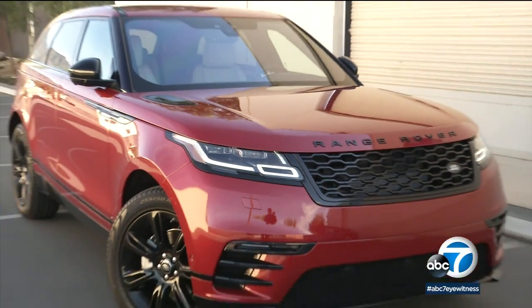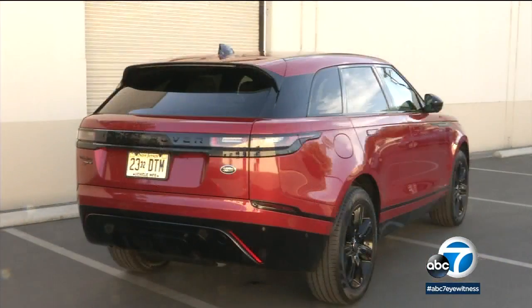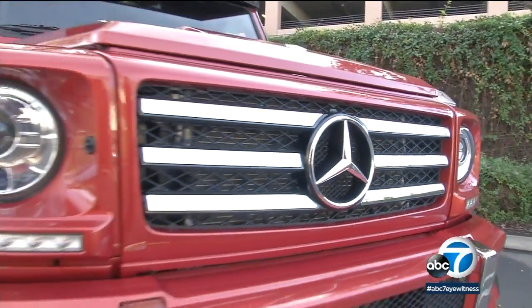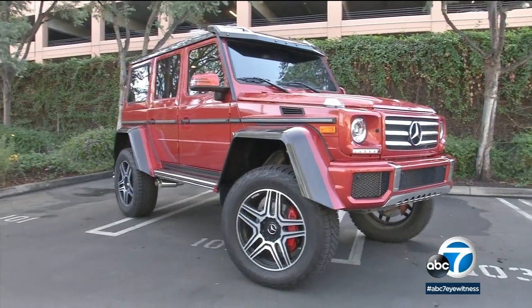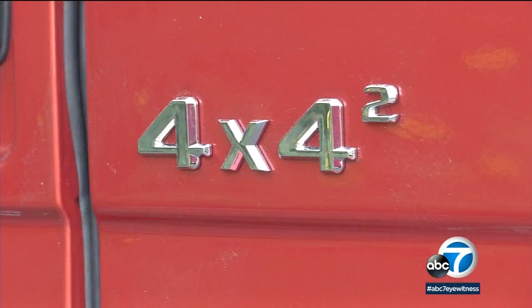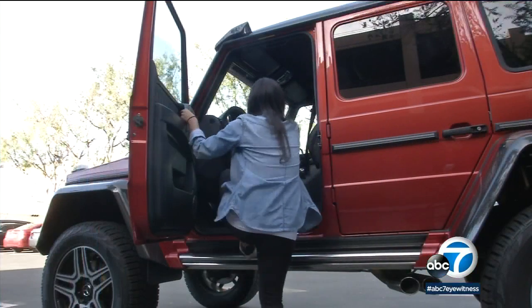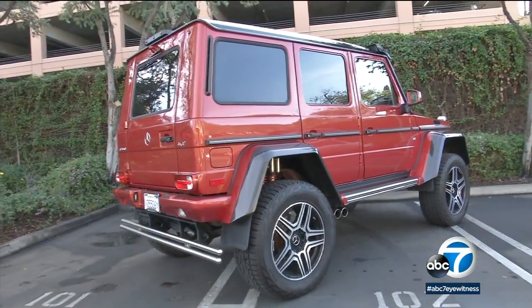Range Rover is actually expanding into the more affordable arena with the new Velar, with a base price of $50,000. But $200,000 seems to be the new prestige mark for Euro SUVs. The outgoing Mercedes-Benz G-Class is available as this lifted, widened, in-your-face 4x4 Squared version. You have to literally pull yourself up into it — and pull $225,000 out of your bank account.